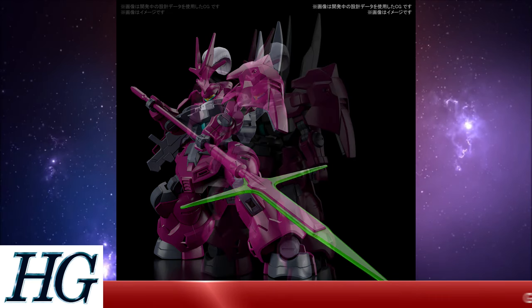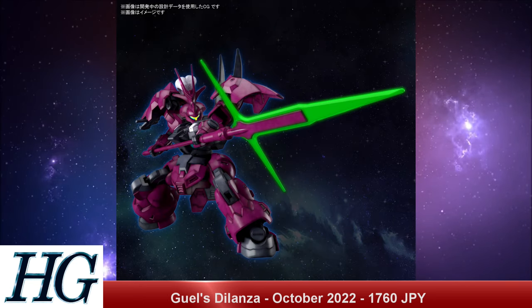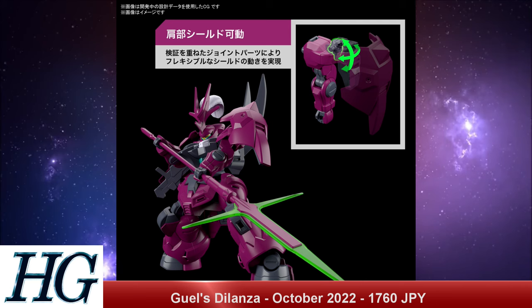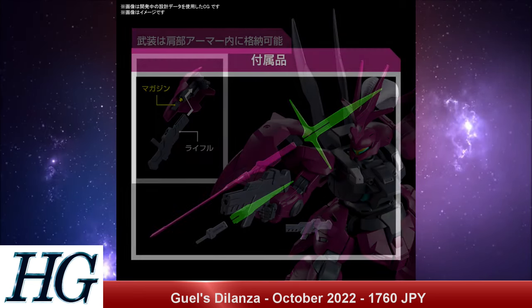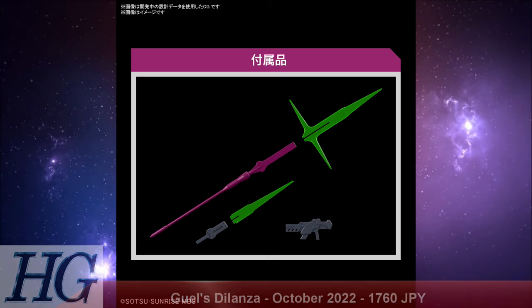We also have the High Grade 1/144 scale Guel's Dilanze, which has a release date of October 2022 and a price tag of 1,760 yen as well. This is the commander type — a different color with more flourishes and extra details — and it's piloted by a named character. It's a slightly improved version, and while we'll find out about improved specs once the show airs, it has all the accoutrements you'd expect for a commander type mobile suit.